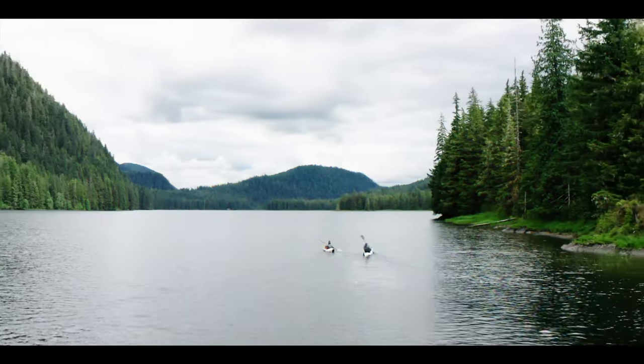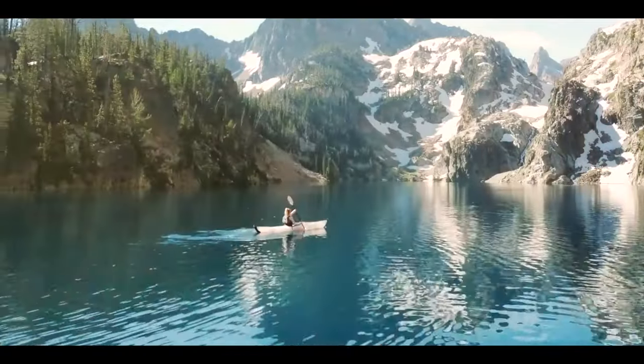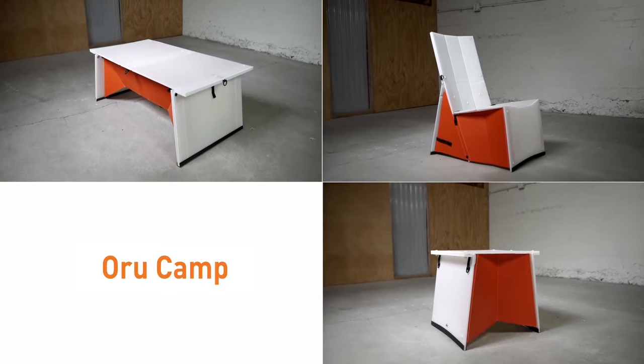Hi, we're Oru. We invented Origami Kayaks to transform the way you connect to the outdoors. Now we're launching Oru Camp, Origami Essentials for every adventure.